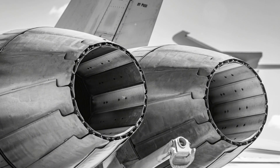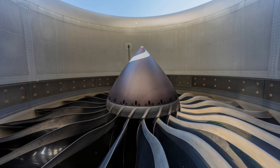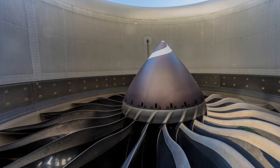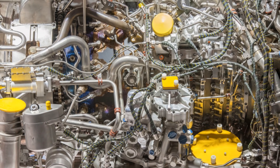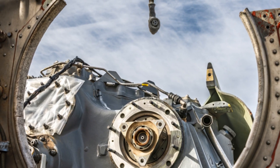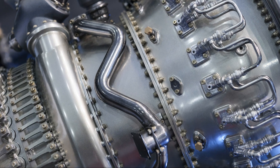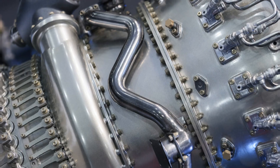In summary, the jet engine is a marvel of modern engineering, with each component playing a vital role in overall performance. From the fan to the nozzle, every part works in unison to create the powerful thrust needed for flight. Understanding these components gives us a greater appreciation for the complexity and ingenuity behind the technology that powers our aircraft.